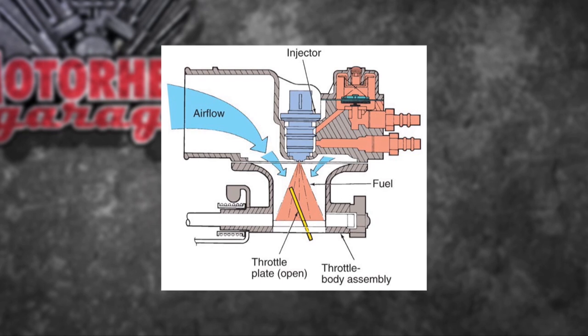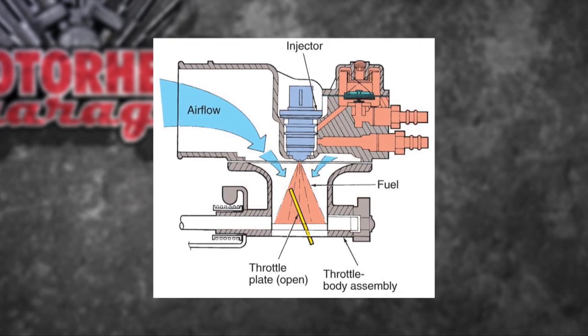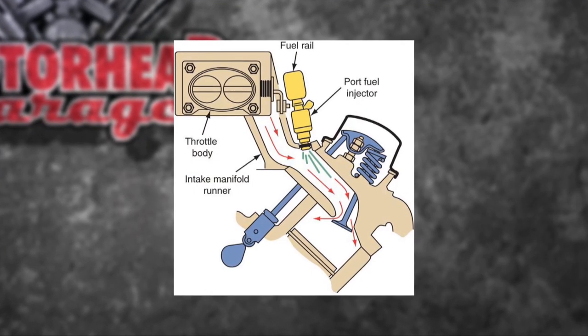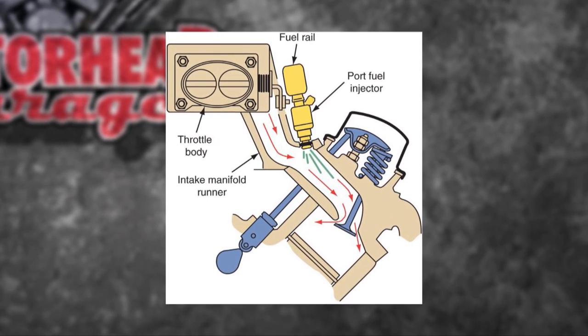Then we went to TBI, which was throttle body injection. It actually went down over the actual throttle body and washed the valves — once again a nice rich mixture. Then we went up to multi-port injection. You can see the injector right above the valve. We got a little bit leaner, we got better fuel control, but we were still washing the valve.